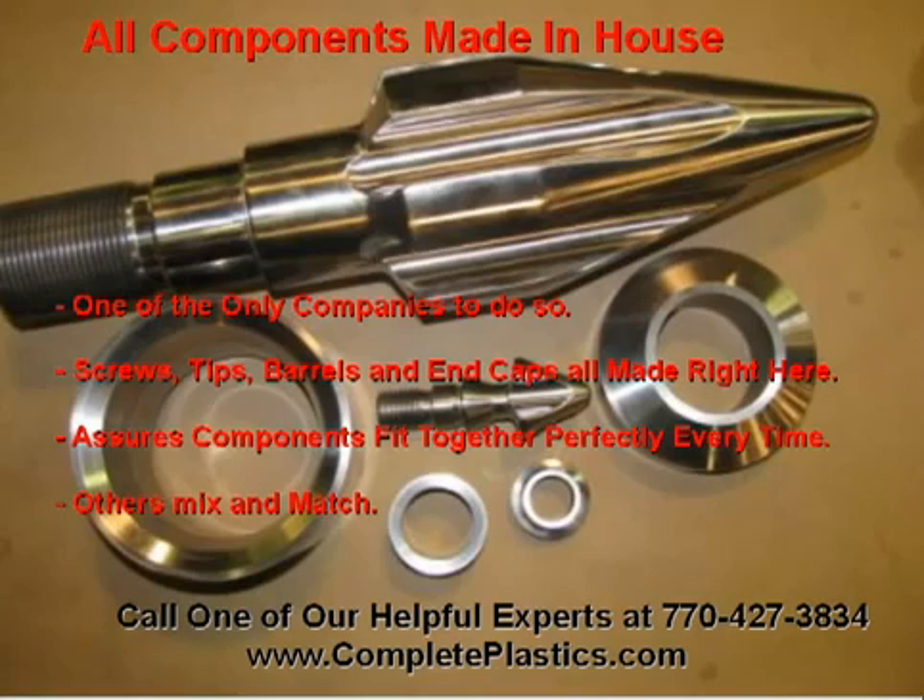We are one of the only companies in the industry to build all components in-house: barrels, screws, tip assemblies, and end caps. This will ensure you that all components fit together perfectly. Unlike others that bring in barrels from one plant, tips from another, and build just the screws in-house, when you receive your components from us, they fit every time.